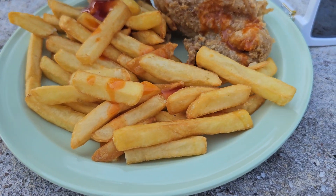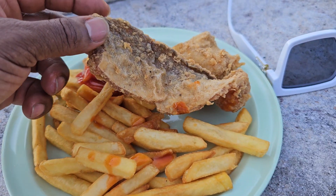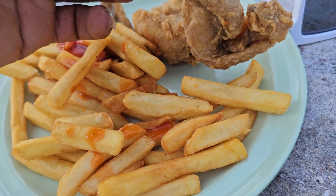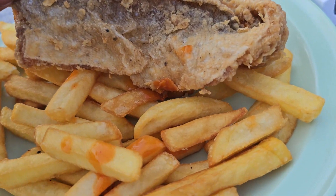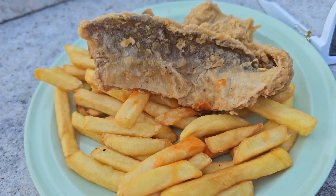So guys, this is the fish and chips — this is the Jamaican fish and chips. I don't think the fish has any batter in there. I think they just put it in the deep fryer. There is no batter in there. I think they fry it in breadcrumbs, but there is no batter to it.